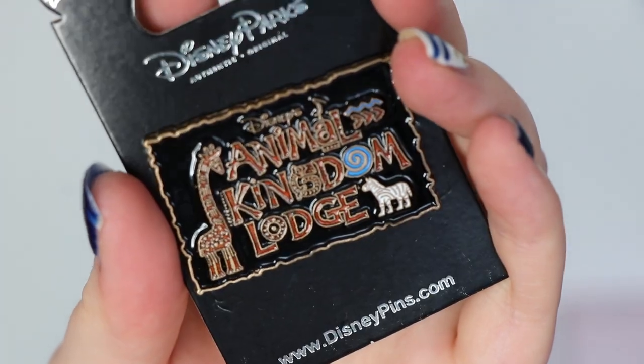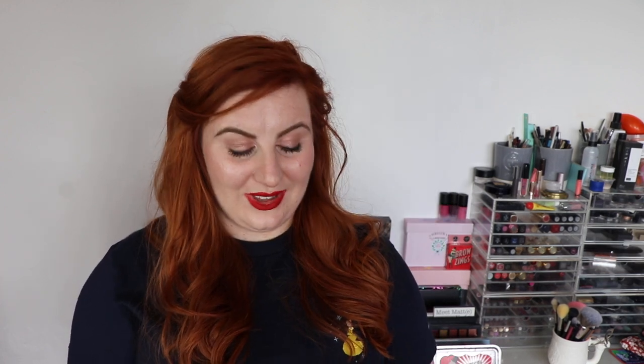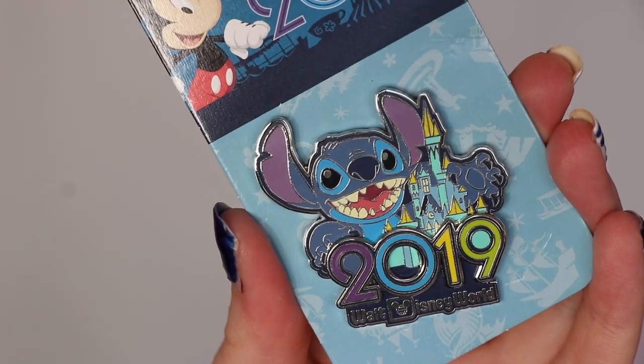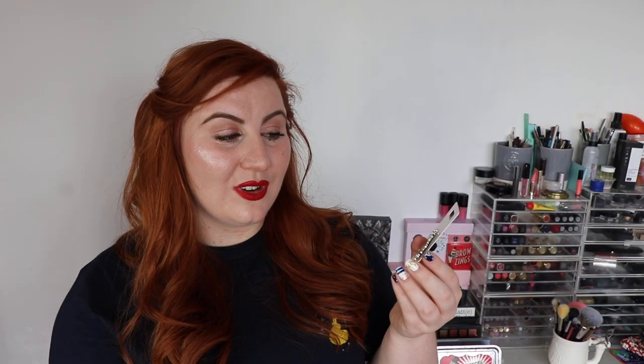I like to get the hotel pin. This time we stayed at Animal Kingdom Lodge. I have already stayed there so I do already have a pin from Animal Kingdom Lodge, but it's actually a different pin, so I was quite glad they had a different design. This one is just marked as silver, so I'm not sure how much silver would have been, but that is the 2019 Animal Kingdom Lodge pin. Speaking of 2019 and Stitch, I obviously had to get a pin with the year on it and I got the Stitch one — this one was marked as yellow.